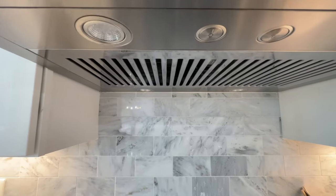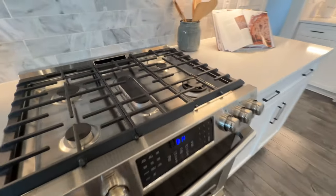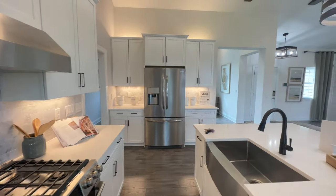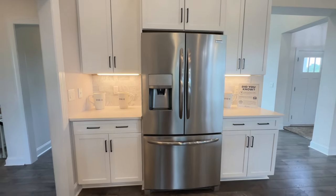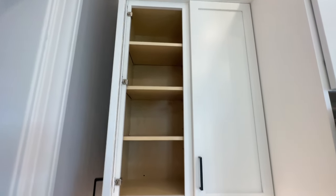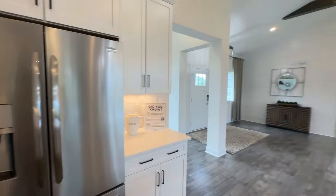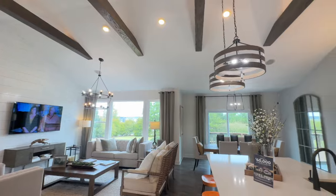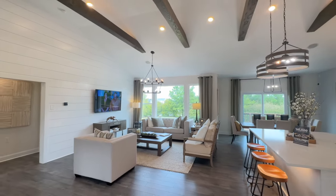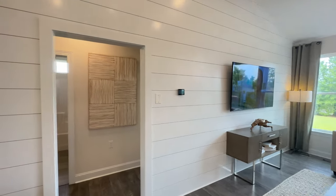Of course, these are homes that you would have built, so if not this style or these colors, you can customize — this is just a model. You are going to build the home that you desire, so you have a choice of backsplash, cabinet colors, everything. Lots of great space in here, lots of shelves and drawers, lots of outlets — very well done. Love the tall cabinets, just a lot of space to store your things. That's going to do it for the kitchen. We're going to walk through the living room and take a look at the additional bedrooms.